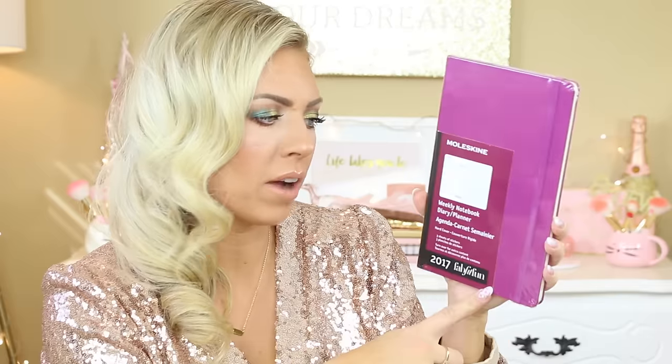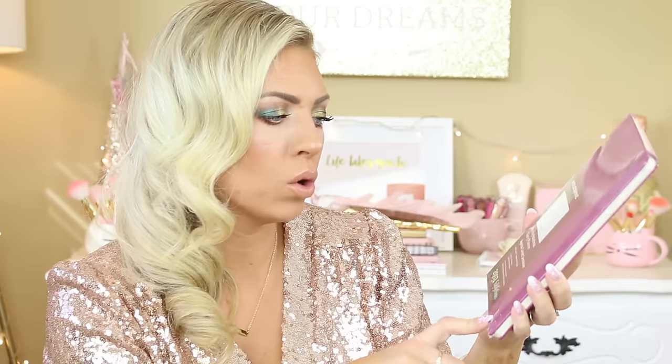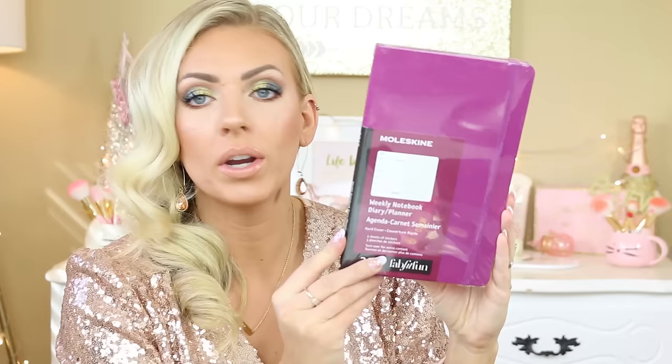This is a little planner — now this depends on how big your stocking is. My stockings are quite wide so this would fit. This one is from FabFitFun and I got it in one of my boxes. It's just a nice moleskin weekly notebook diary. But any kind of notebook or planner or anything like that is always good in the stocking.